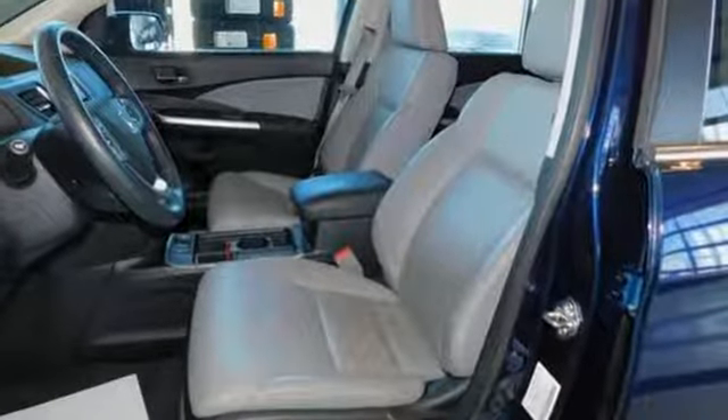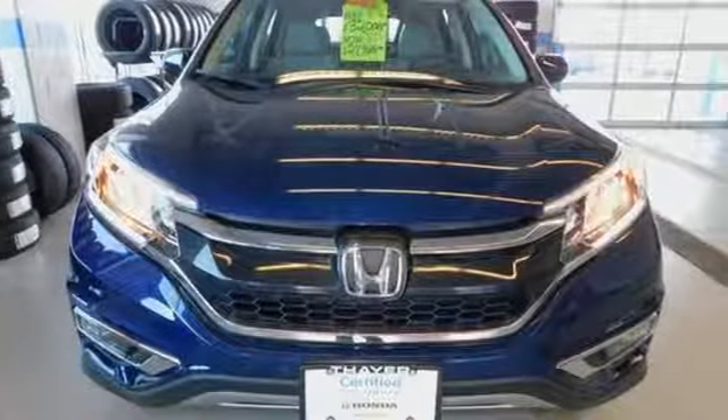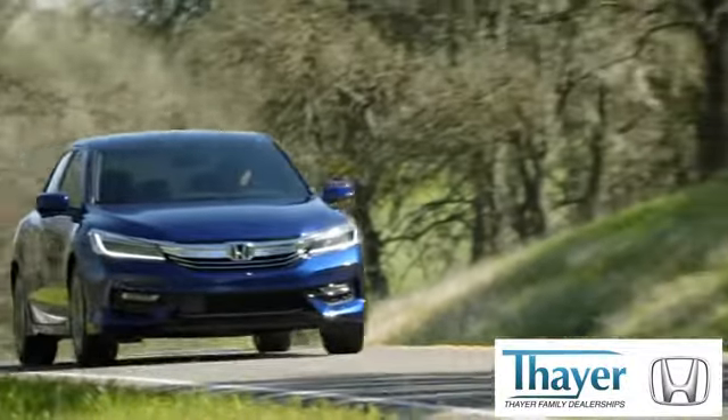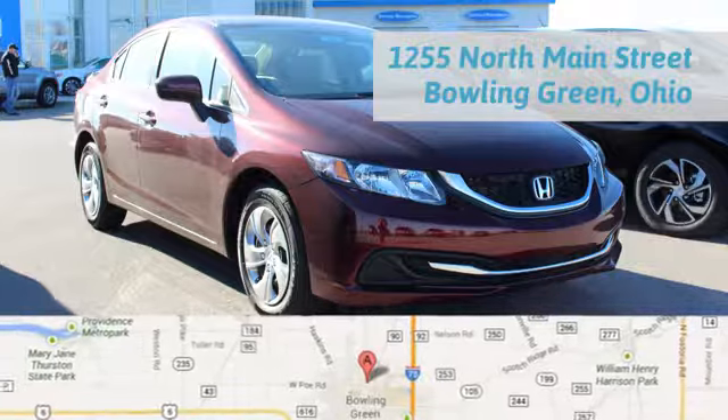Keep moving, keep exploring, and keep doing. Get behind the wheel of this CR-V today. Say your Honda is happy to pass the savings and quality on to our customers. Call, click, or stop in today. We are conveniently located at 1019 North Main Street in Bowling Green, Ohio.